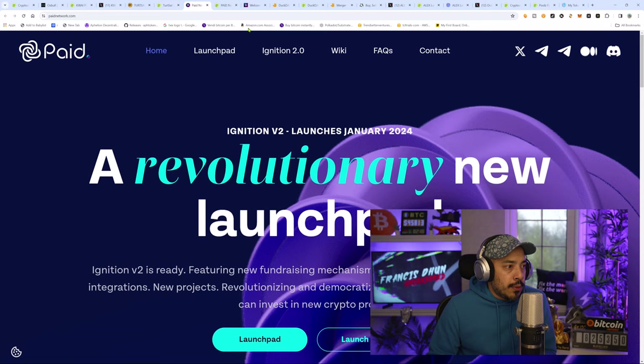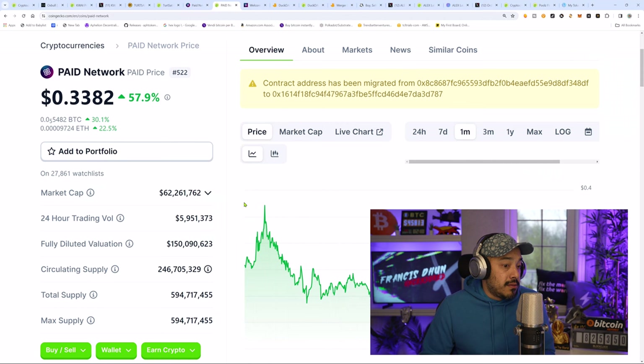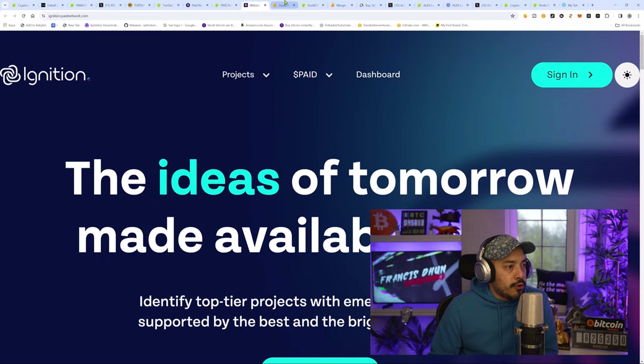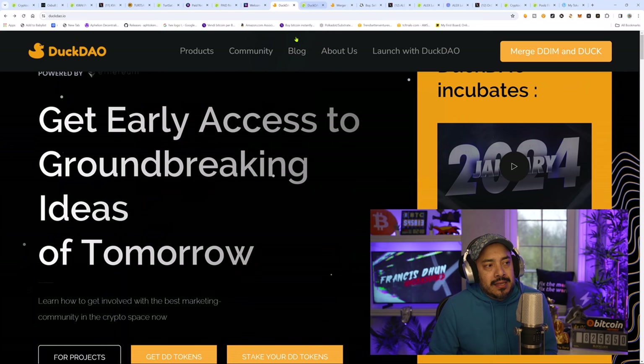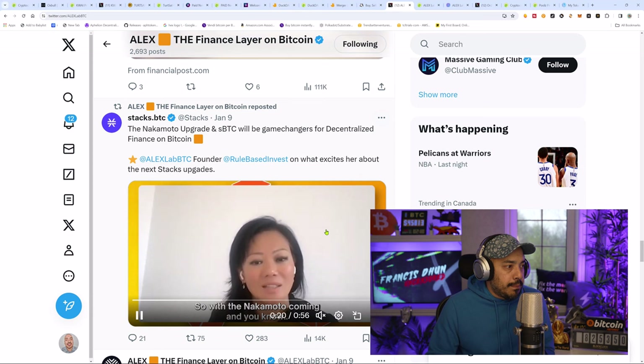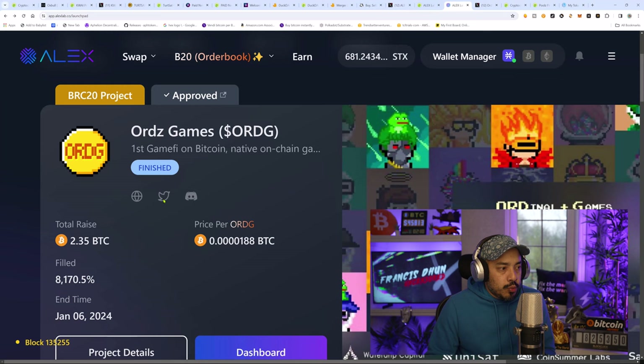Then we got Paid Network — Mr. Kyle Chasse is going to be pumping this. If you think there's going to be a pullback, you do you and wait for a better entry price. We got the Ducks — the pioneers of launchpads. When it comes to launchpads, these guys know it best. Big shout out to DuckDAO — Ken and Lucas doing some good work. Do look forward to seeing what you guys have in store for us here in 2024. And we also got a big up to Alex Lab — doing great things. Their first project was Straight Fire with Ords Games. And we do have Pools — another experienced veteran launchpad in the space.